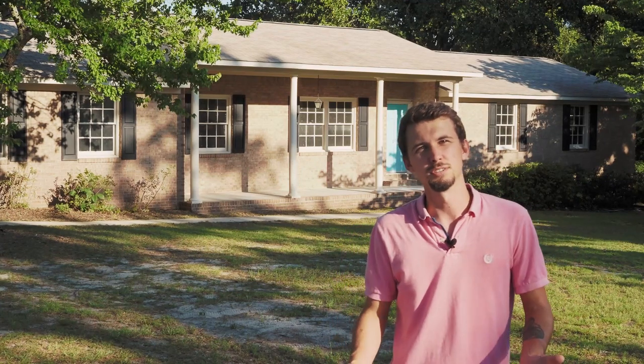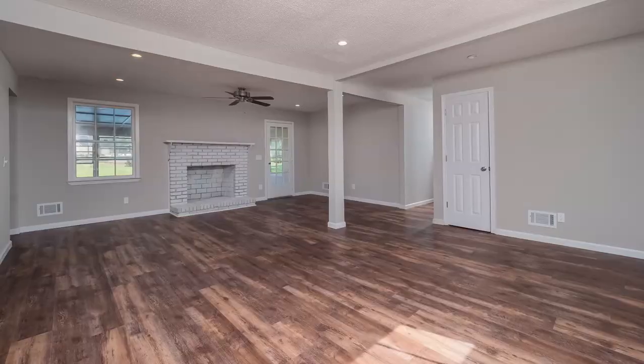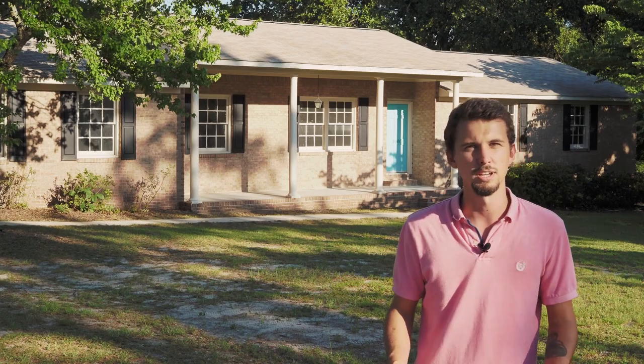Hey guys, it's Michael Marshall. I'm a Realtor in Lexington, West Columbia in the Greater Columbia area. I'm out here today at my latest listing. This house is in the Charwood Golf Course community and sits on over an acre of land.